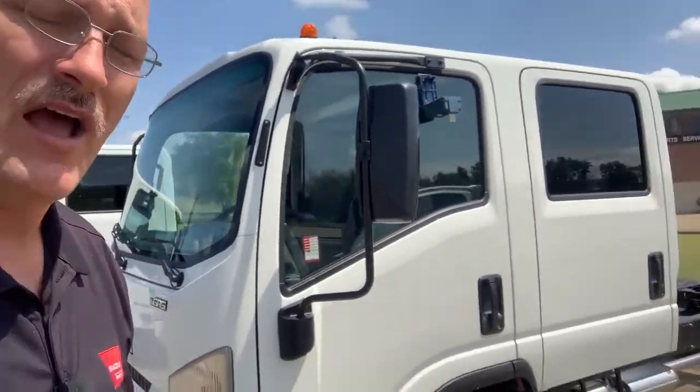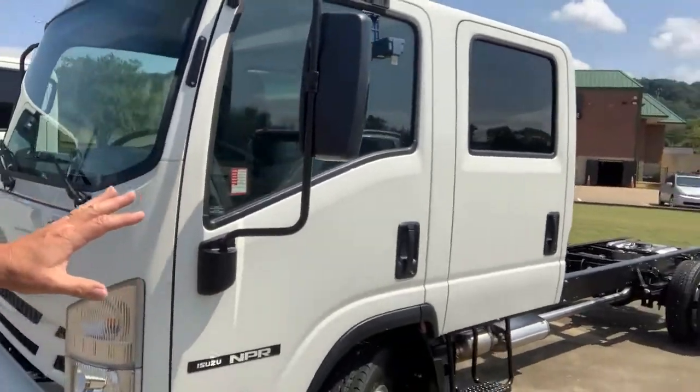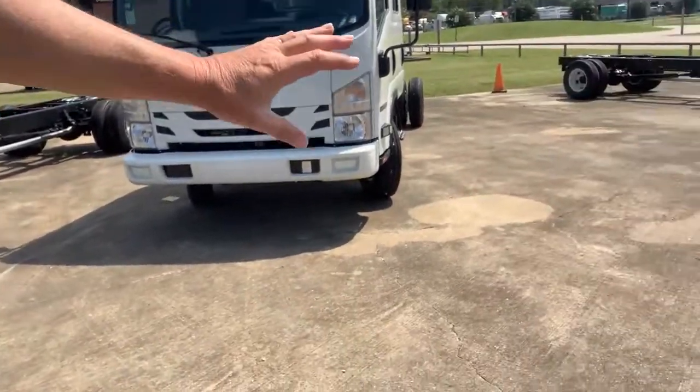The rest of the truck is covered with a base warranty of three years, 36,000 miles. Our batteries also have a two-year warranty.